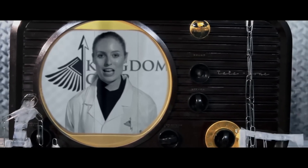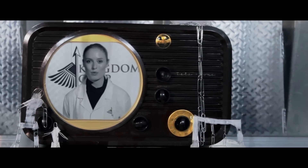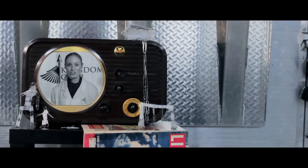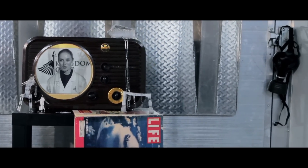Please do not panic. You are now within the confines of the world's most secure safe room, from your friends at Kingdom Corporation. Continue to remain calm, and remember, we will let you know when it is safe to come out. Just realize, in times like this, sometimes you have to take what you've been given.